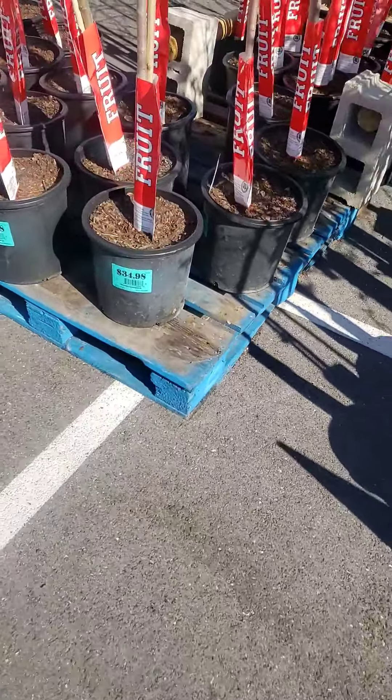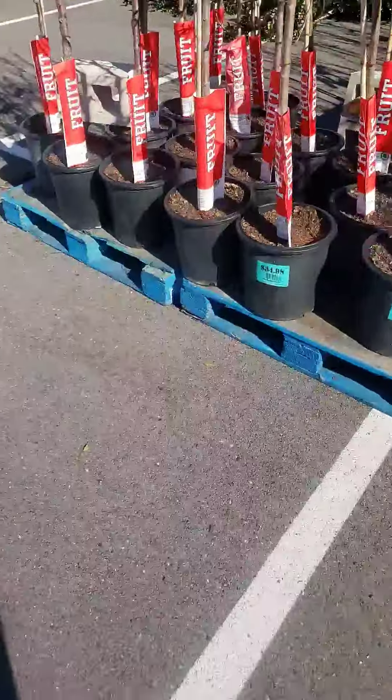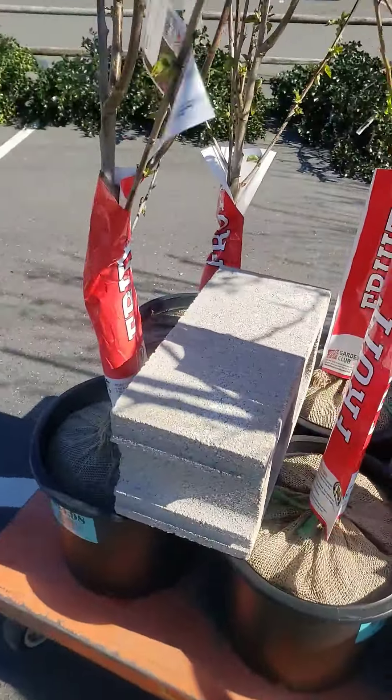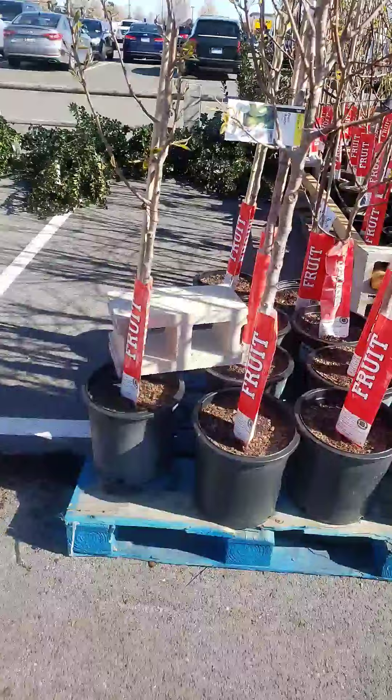Hey, I have to tell you, this is a part two. I thought I already got my fruit trees. And as I was getting my fruit trees at Home Depot, I was getting my fruit trees.